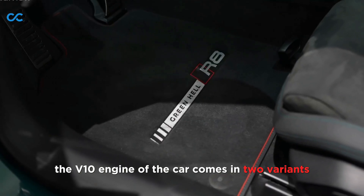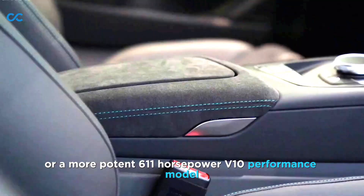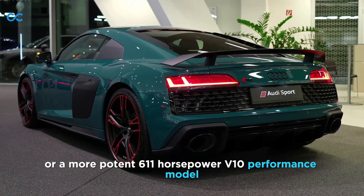The V10 engine of the car comes in two variants: a 562 horsepower version or a more potent 611 horsepower V10 performance model.